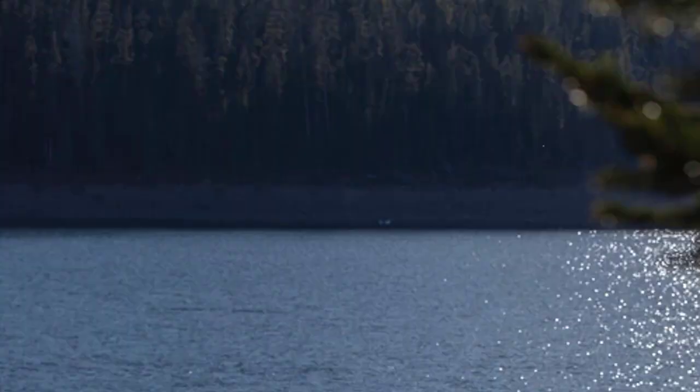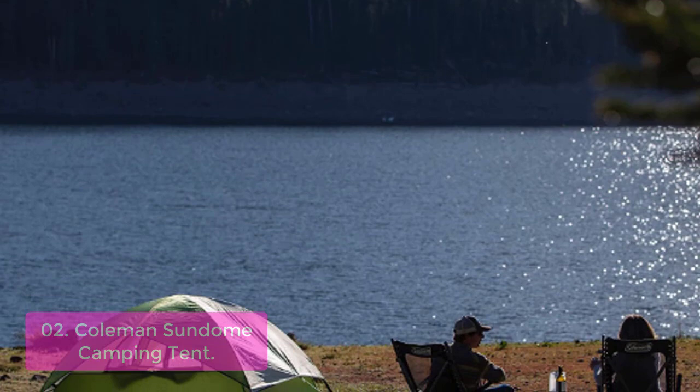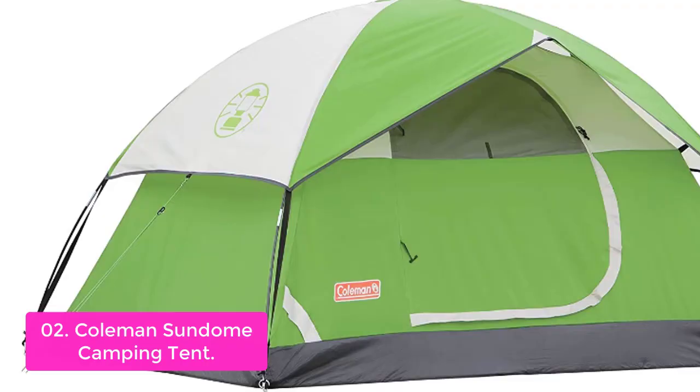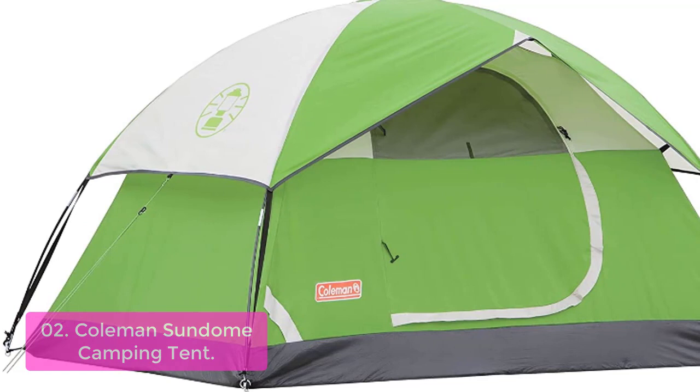List number 2: Coleman Sundome Camping Tent. The Coleman Sundome is designed for outdoor fun by providing great ventilation and an excellent view of the sky above. Great ventilation allows even the hottest days to be comfortable and perfect for backyard get-togethers. The stable pole design aids in setup, while the included rainfly offers extra weather protection.